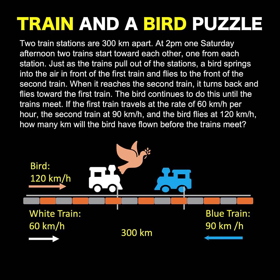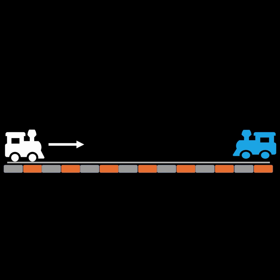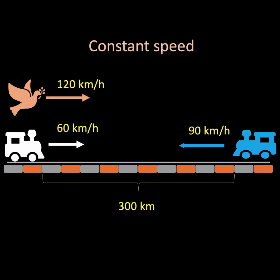Here is our math puzzle for today. We are given two trains on the same train track traveling in opposite directions. The white train is traveling at a constant speed of 60 kilometers per hour and the blue train is traveling at 90 kilometers per hour. The two trains are 300 kilometers apart. There is also a bird hovering over the white train, traveling in the same direction at a constant speed of 120 kilometers per hour. All given rates are constant speeds.